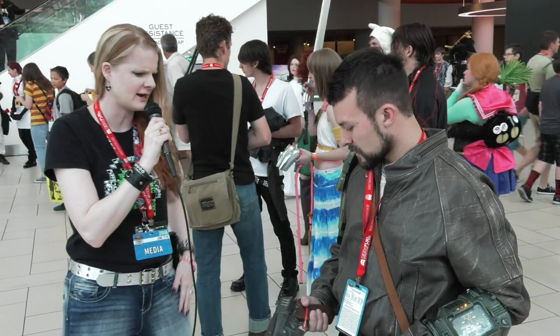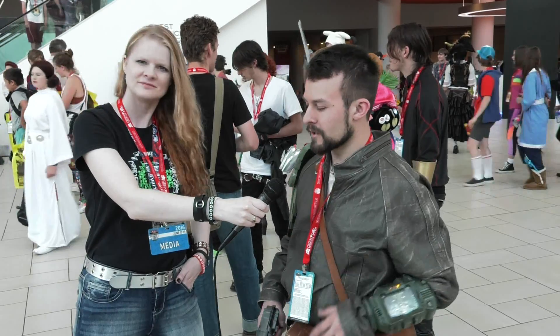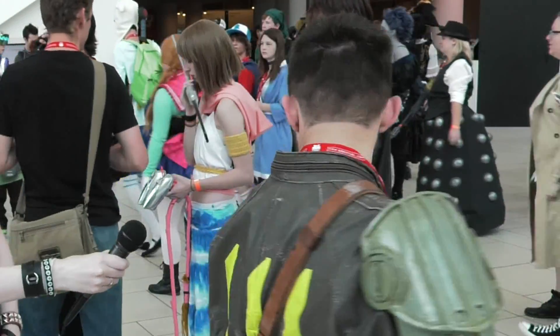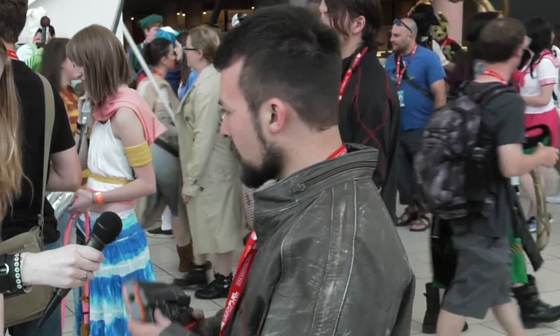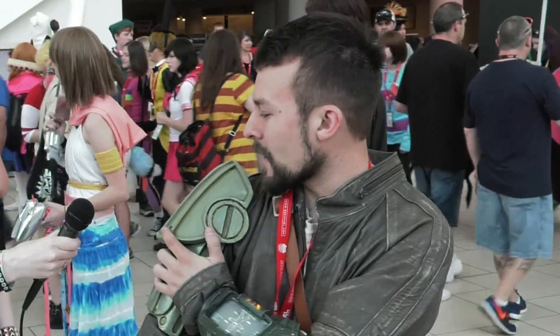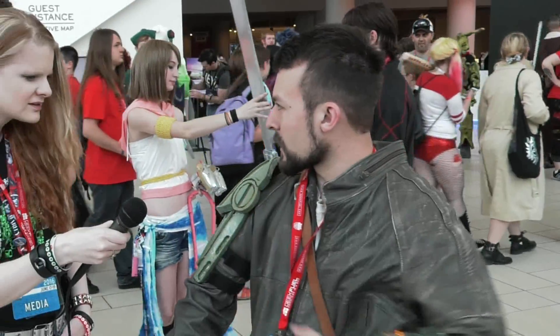Tell us a little bit about your cosplay today. My cosplay is the Soul Survivor from Fallout 4, the main character. I started with the Brotherhood of Steel, so I've got the Brotherhood Bomber Jacket, and I've got the 10-millimeter pistol, 3D printed, and the heavy combat armor right arm I made out of EVA foam and fiberglass resin.